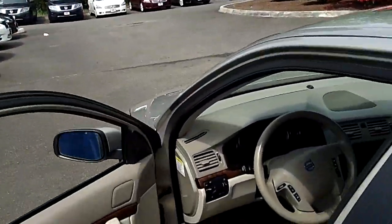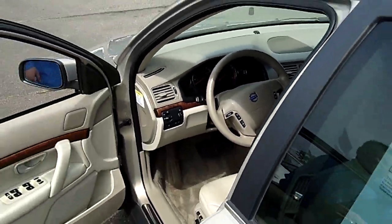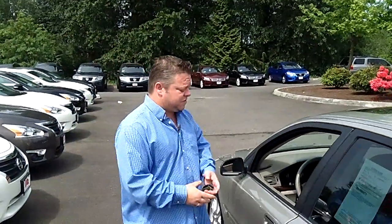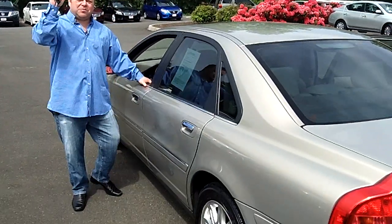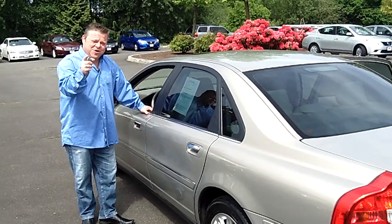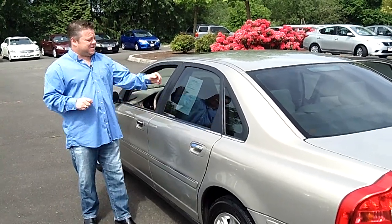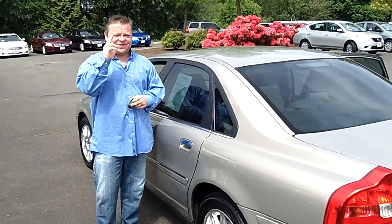No virtual video walk around would be complete without putting you directly in the driver's seat. Folks, low miles — not going to last long. Great looking Volvo and a very safe and reliable vehicle. For more information, call the number on the top of the screen or email us for further questions. We'll be happy to answer those. We look forward to earning your business — make sure you contact us today for today's discounted internet price. Make it a great day.